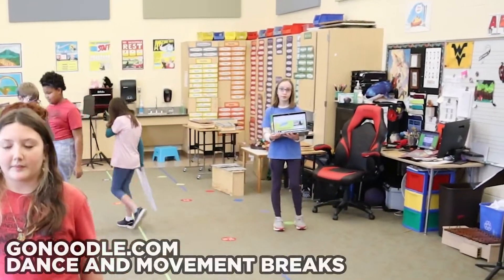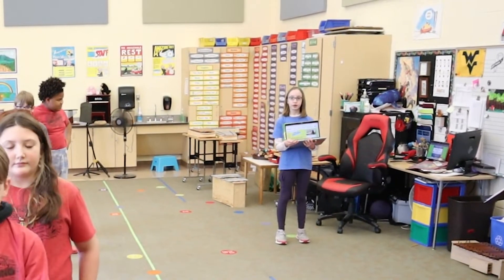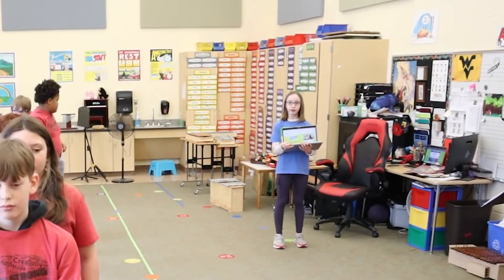GoNoodle.com is a great source for fun dance and movement breaks. Students can follow the videos individually or as a group.